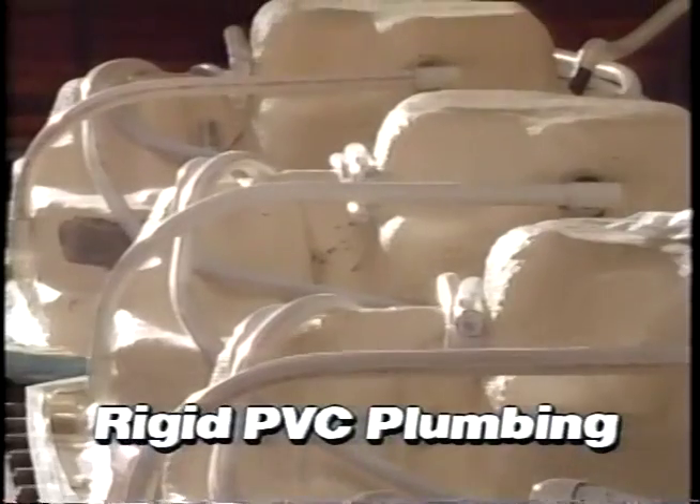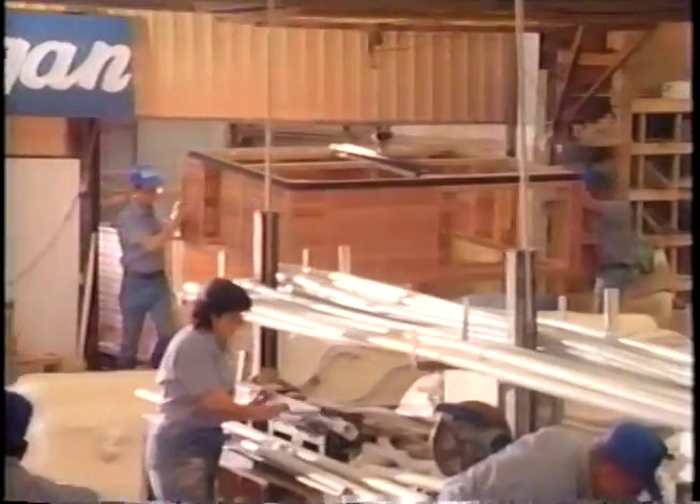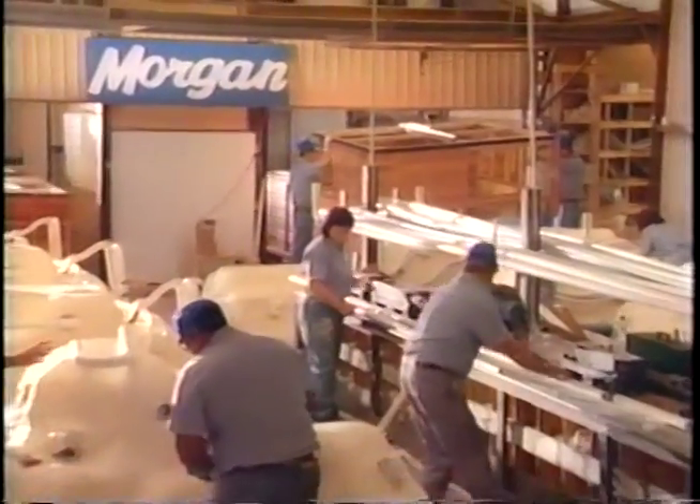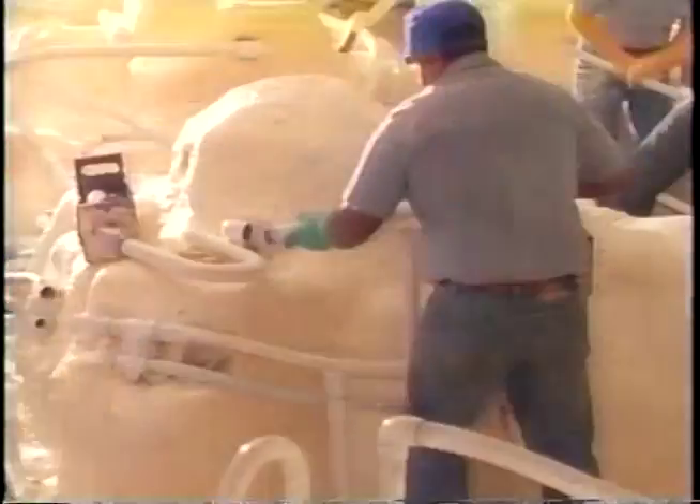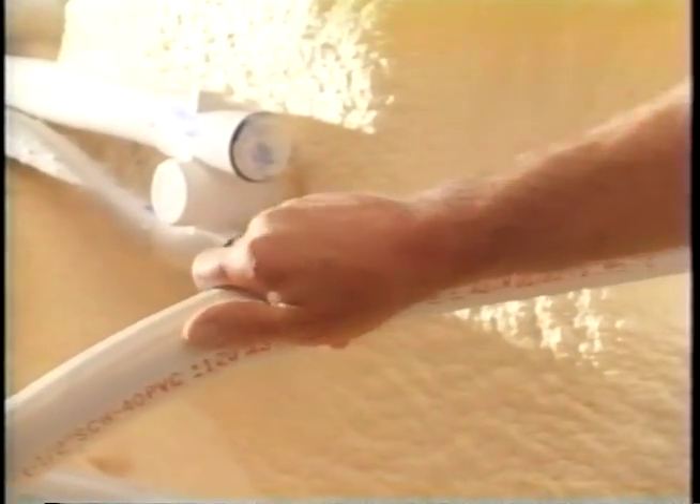Another Morgan exclusive is the use of Schedule 40 rigid PVC pipe, the same type of plumbing widely used in new residential and commercial buildings. Rigid PVC pipe is much more durable than the more common and cheaper flex tubes, which are weaker and more susceptible to the vibration of spa use.